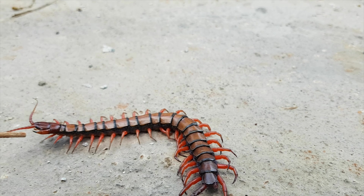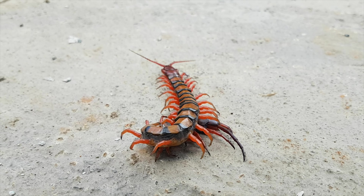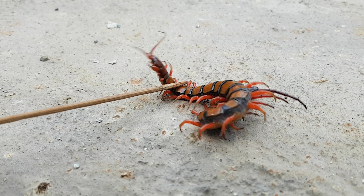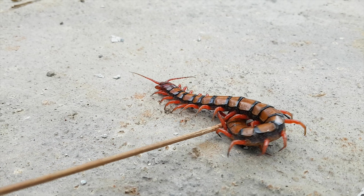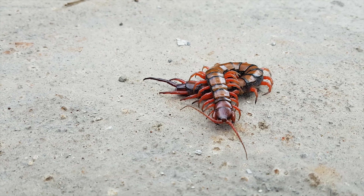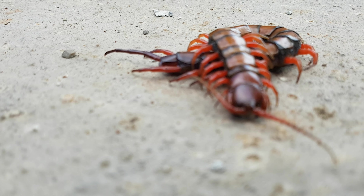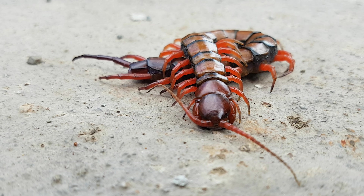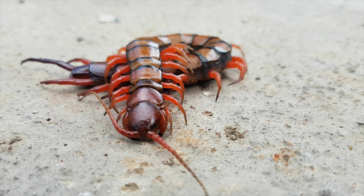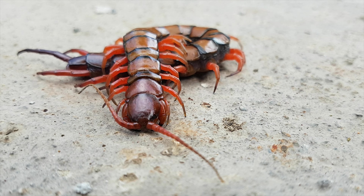They normally have a dark coloration, combining shades of brown and red. Centipedes can be found in a wide variety of environments, from tropical rainforests to deserts. Accordingly, they are found in soil, leaf litter, under stones, under dead wood, and inside logs. They require a moist microhabitat because they lack the waxy cuticle of insects, therefore causing them to rapidly lose water.